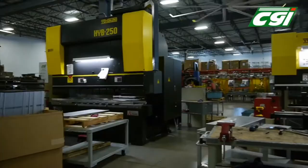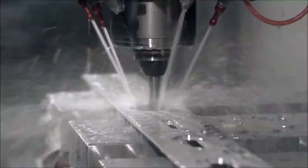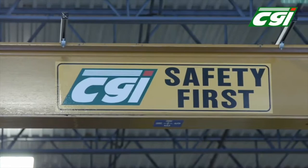From print to completed product, or from print to just components. Our sweet spot is 12 to 16 gauge. We do Kanban JIT. We store product. We have about 63,000 square feet. We're located in Romeoville, Illinois. We ship worldwide.